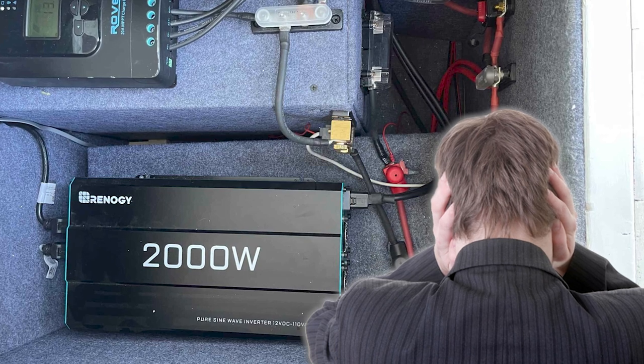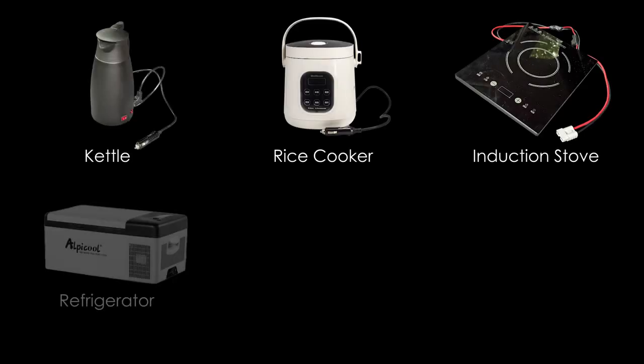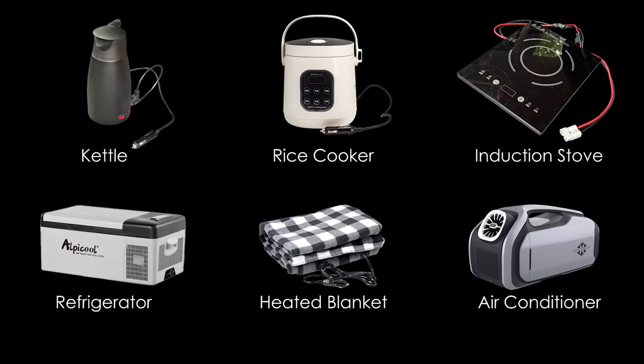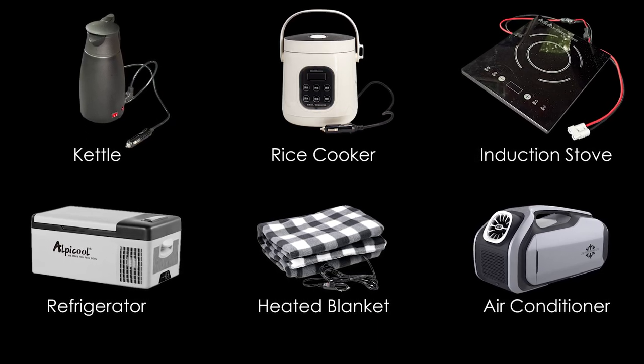Inverters come with drawbacks like confusing specifications, the need for cooling and generating noise, as well as being expensive. Nevertheless, it's worth noting that there are DC electrical products specifically designed for car camping. This video introduces some common DC appliances for car camping, providing car camping enthusiasts with valuable references.